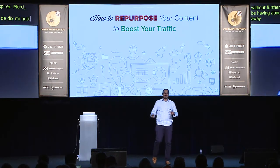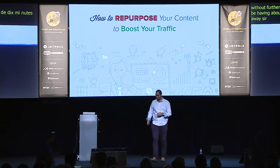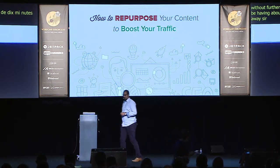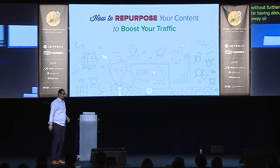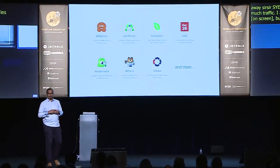How you guys doing today? Somebody asked me, 'Did you repurpose the slides too?' because the talk is about repurposing content. I'm Syed Balkhi, the founder of WP Beginner, OptinMonster, WP Forms, and so on. I'm here to talk about a strategy that not very many people talk about — repurposing.